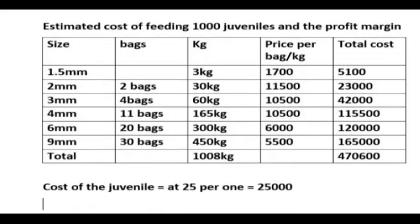Your total costs would be 25,000 naira for the juveniles plus 470,600 naira for feeding, giving a total cost of 495,600 naira. This is the total amount you will spend to get your juveniles and train the 1,000 fishes over four months.